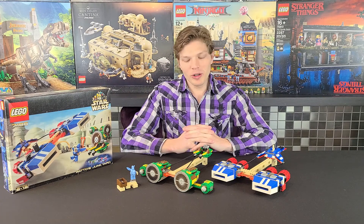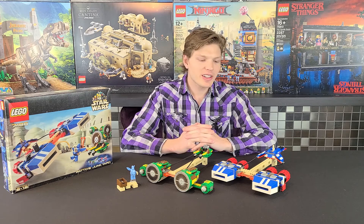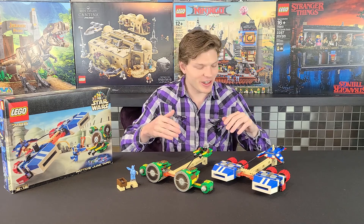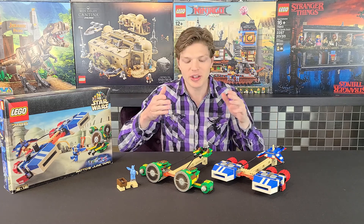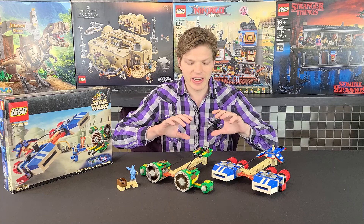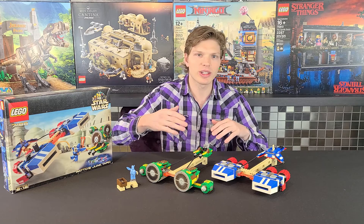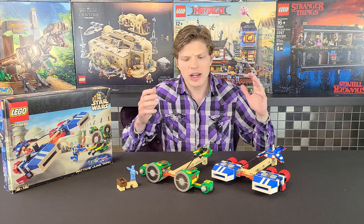Well, that was my review — I hope you enjoyed it. Personally I think this set is pretty good, but I don't think it's worth what it's going for on the aftermarket. My main issues are the lack of minifigures — you get Wato and one pod racer pilot but you're missing the other pilot — and the fact that you have to take apart Wato's Junkyard to build the pod racer with no instructions on how to do it.